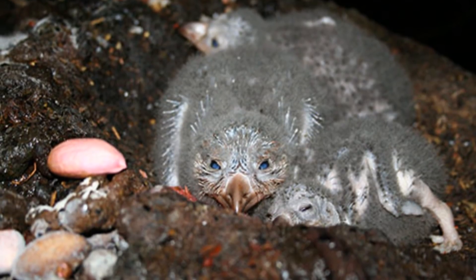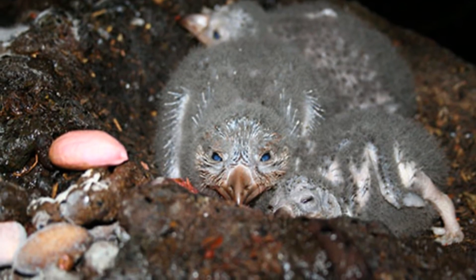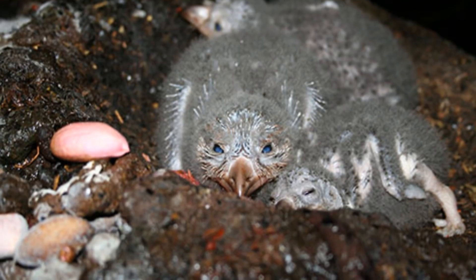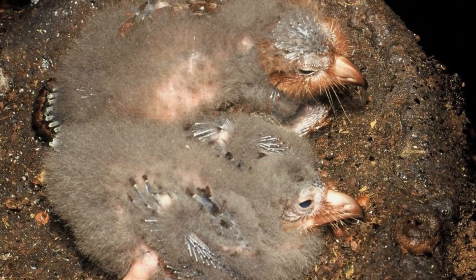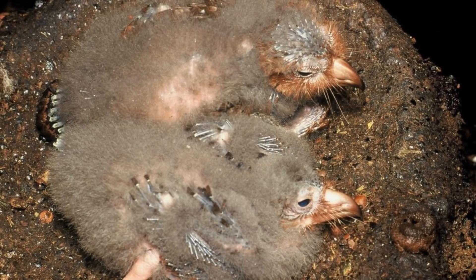Babies are born very fat — they weigh more than the adults — but they will lose a lot of this fat. They are born with it because their fruity diets have little protein in them, so they grow very slowly, and so rely on this fat reserve to survive.